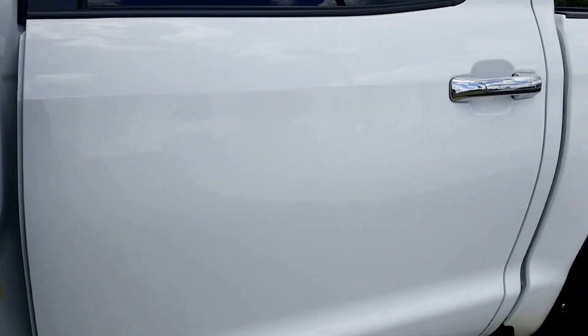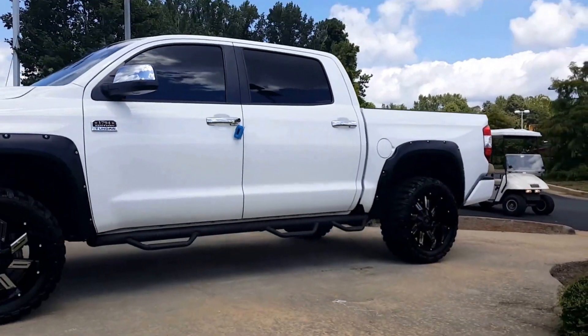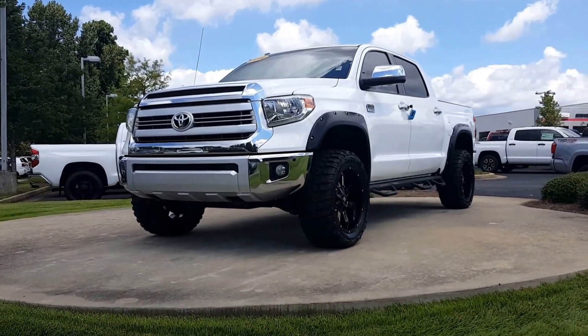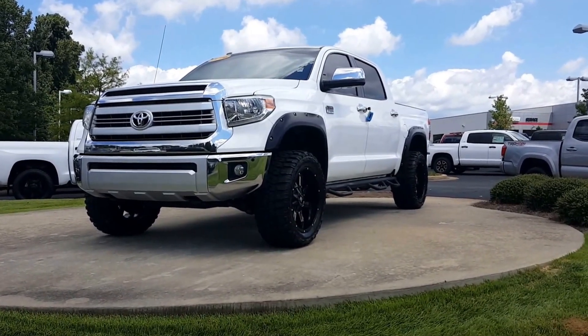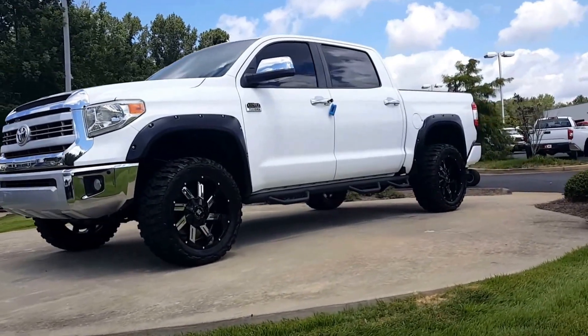It's the 2014 Toyota Tundra 1794. That's absolutely the perfect color combination — it doesn't get any better than this. Give me a call and let me know if you'd like to come out today and take a look at it. The number is 417-770-2180. Thanks, looking forward to hearing from you soon, bye-bye.